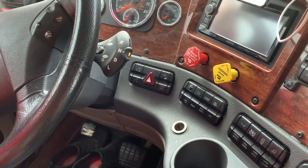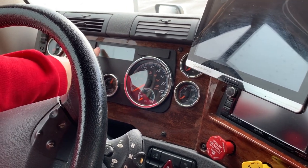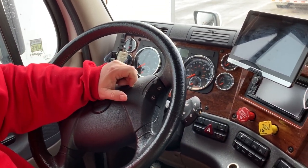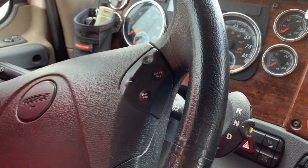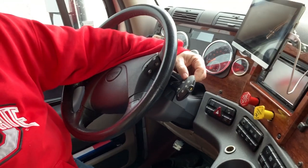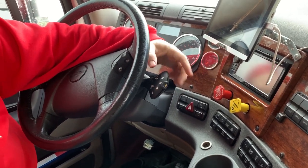We usually just leave the engine brake in the middle — it seems to work pretty well. There's an LCD screen here that lights up with information and lets us scroll between screens. This little button flashes our marker lights on and off, so if we get passed by a truck we can say thank you that way. This is our gear shift — believe it or not, this is an automatic 10-speed UltraShift transmission. It's just a slider: forward for drive, backward for reverse. We hardly ever use low.